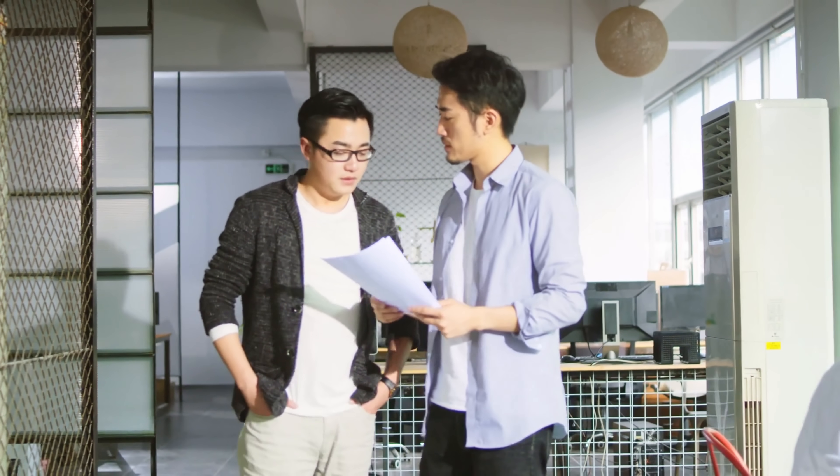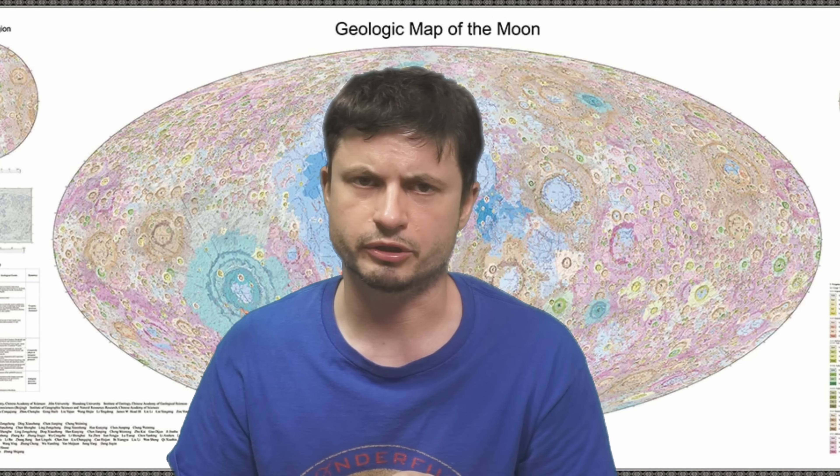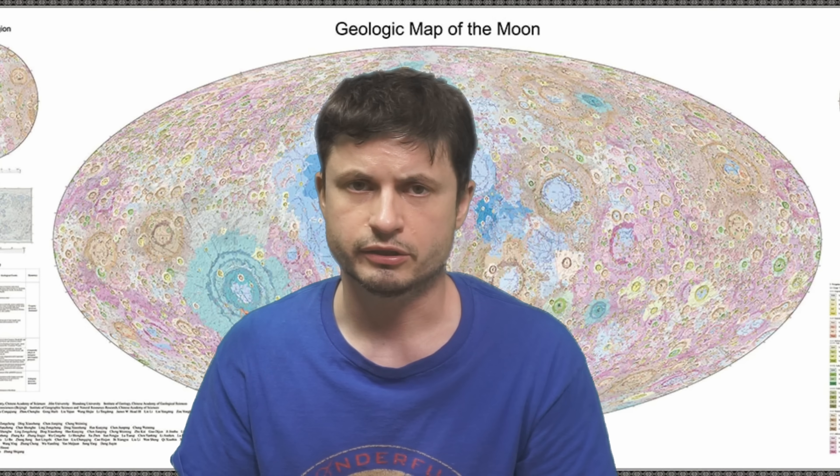Though the main purpose is to help China conduct its lunar missions in the future — including the construction of the International Lunar Research Station planned for the mid-2030s — the map is available for everyone and presents the moon in a way we've never seen before in terms of detail. This was done by approximately 100 researchers working for over a decade, so it definitely took a lot of effort.